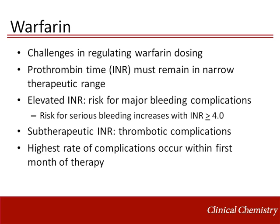Once the INR rises above the therapeutic window, the patient is susceptible to major bleeding complications, especially for INR values greater than or equal to 4. If the INR falls below the therapeutic window, this indicates that the individual is not receiving effective warfarin therapy and is at risk for thrombotic complications.